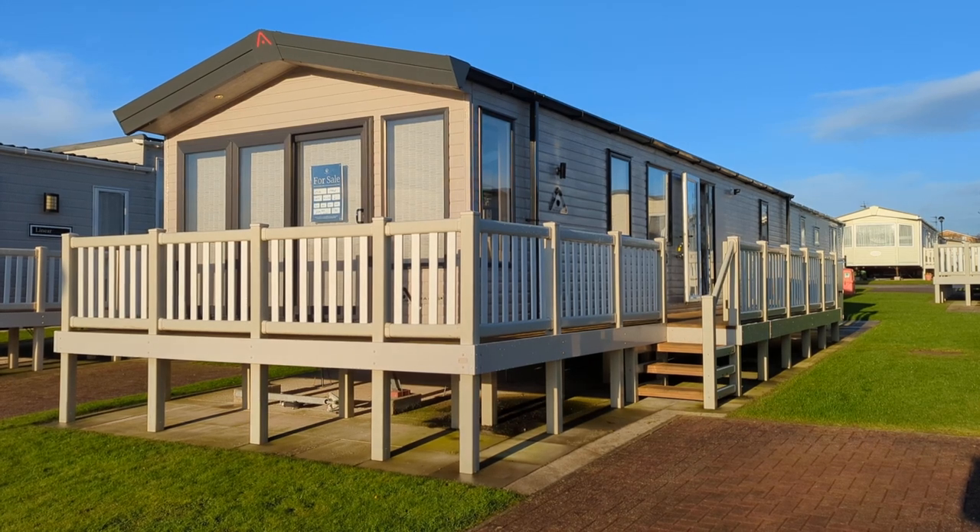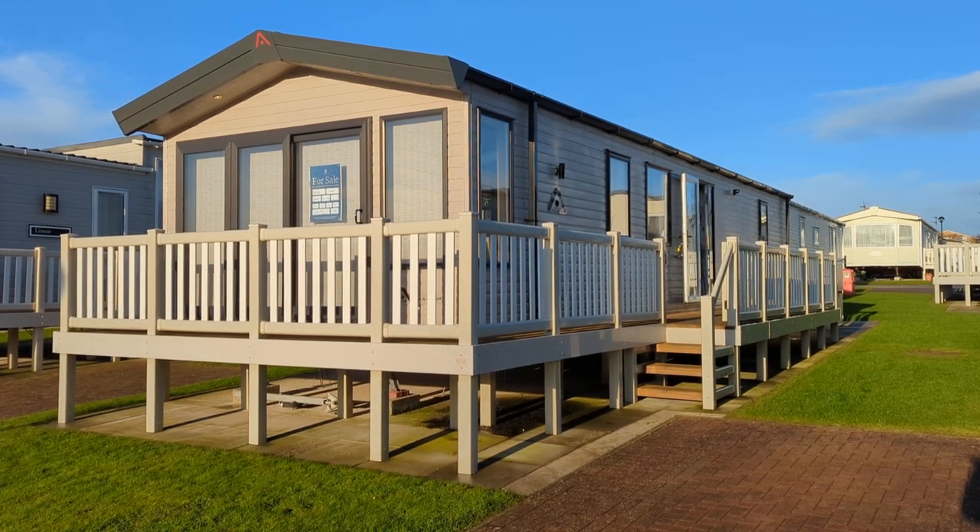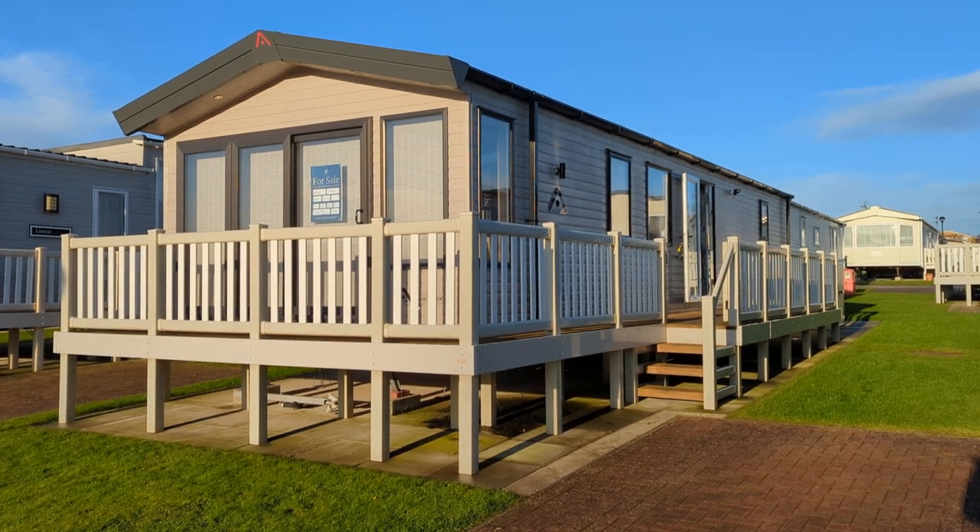Welcome to North Bay Leisure Park. This is the Atlas image. It's got two bedrooms, it's 41 foot long and 12.6 foot wide.